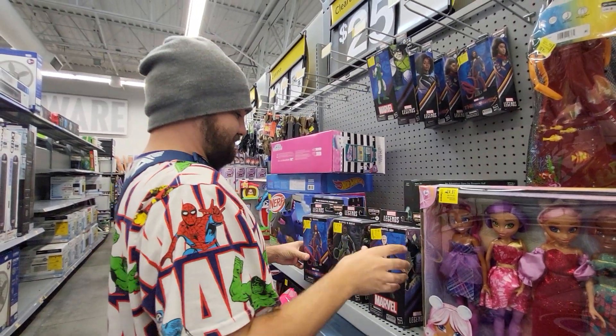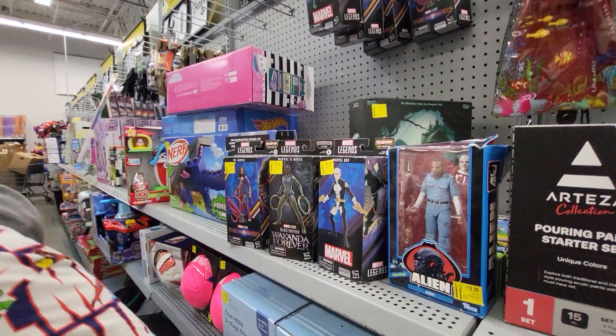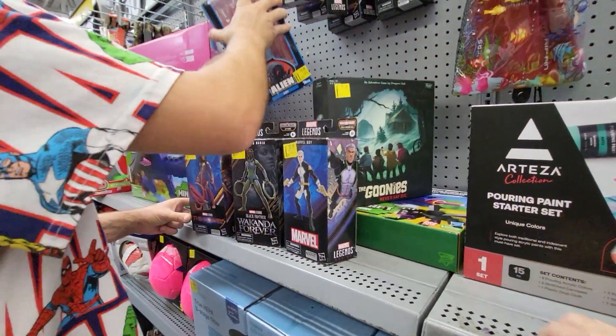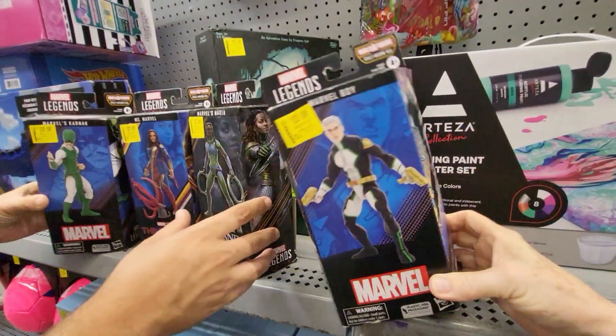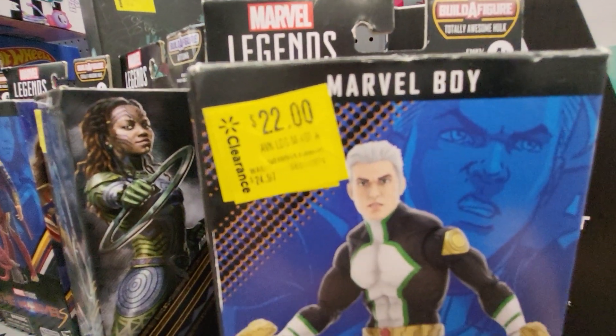Hey everybody, this is Sandy with Cartoons and Disney, and Robbie found some Marvel Legends action figures. First we got Marvel Boy, and you can't see inside the box. It's by Hasbro. This one's on clearance for $22.